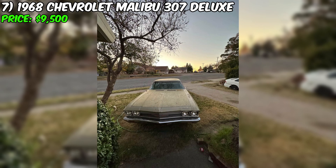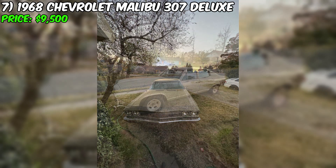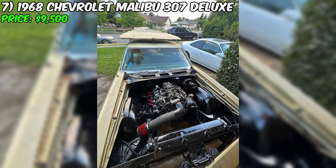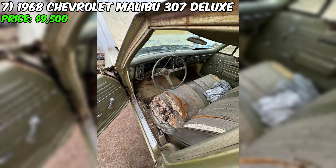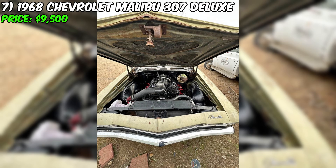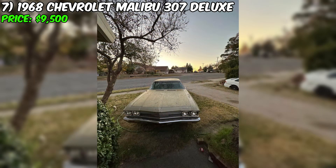Presenting the 1968 Chevrolet Malibu 307 Deluxe, currently listed for sale at $9,500. This Chevelle comes with a clean title, tags, and all necessary documents, making it a unique opportunity for project enthusiasts. With four doors, it has the potential to be an excellent daily driver. Despite some interior shortcomings which the seller doesn't hesitate to mention, this car grabs attention with its powerful technical side.